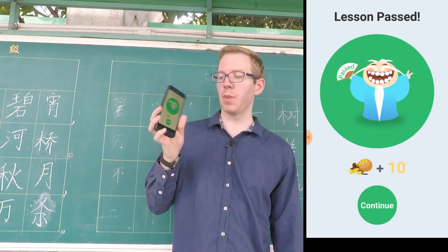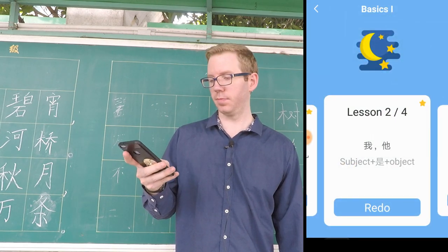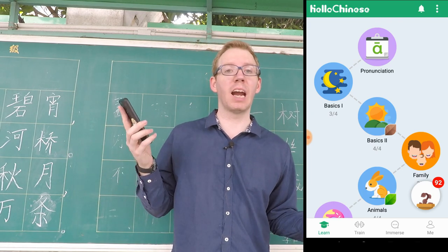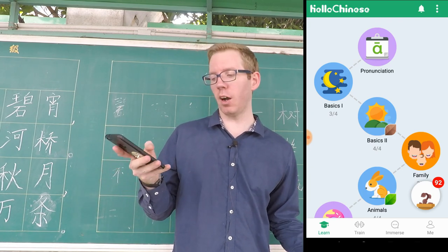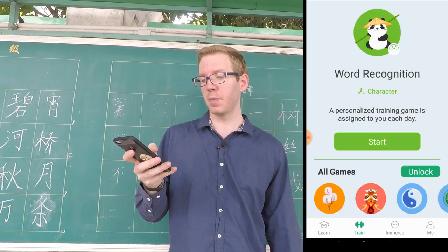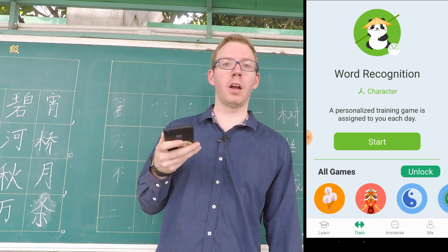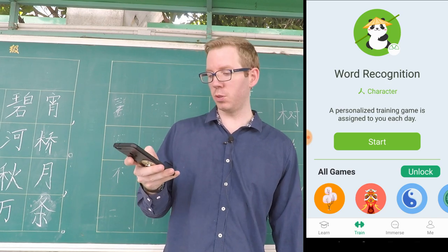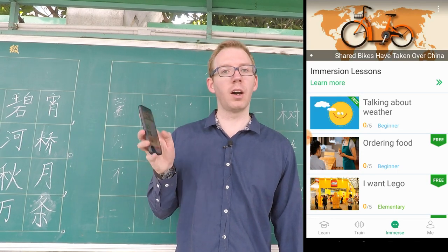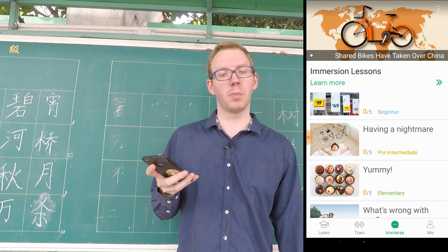Once you've completed the lesson, it'll give you some points and then you can move on to the next lesson. This main basic component is free. However, it's not totally free — there are parts of the program that are premium. There are other games that you can unlock and try, but generally you have to pay for those. Also, there are some video lessons that you can watch as well, and generally those you have to pay for again.